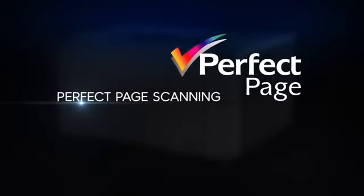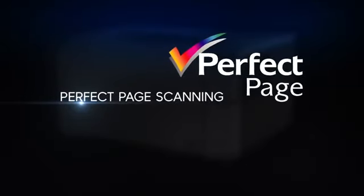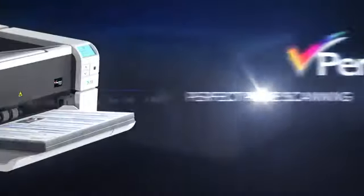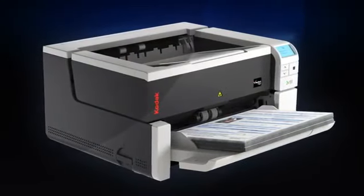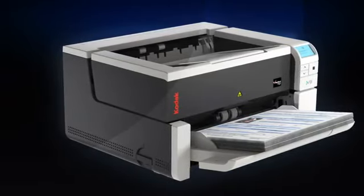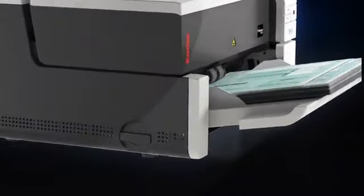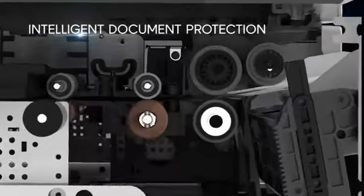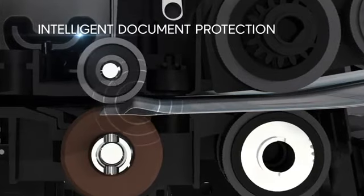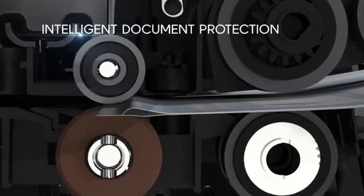Perfect Page delivers a suite of built-in imaging tools that provide consistent, picture-perfect image quality. Documents that are stapled, folded, or delicate are at risk of being damaged when moving through any auto-feed paper transport. With intelligent document protection, the paper transport automatically stops at the first indication of document damage, so you can preserve the document and the information it contains.